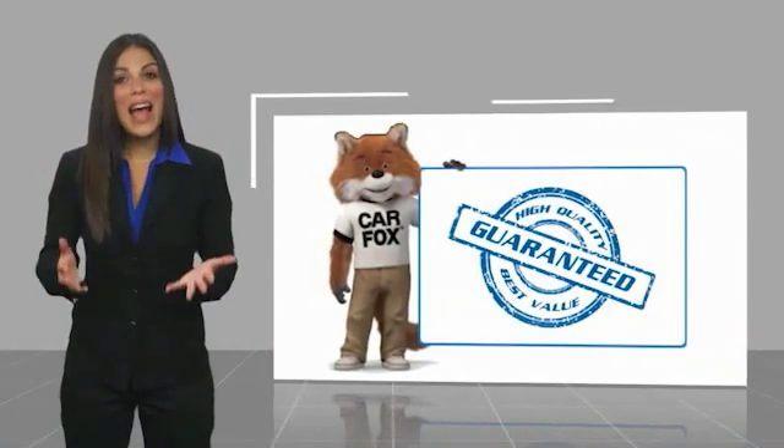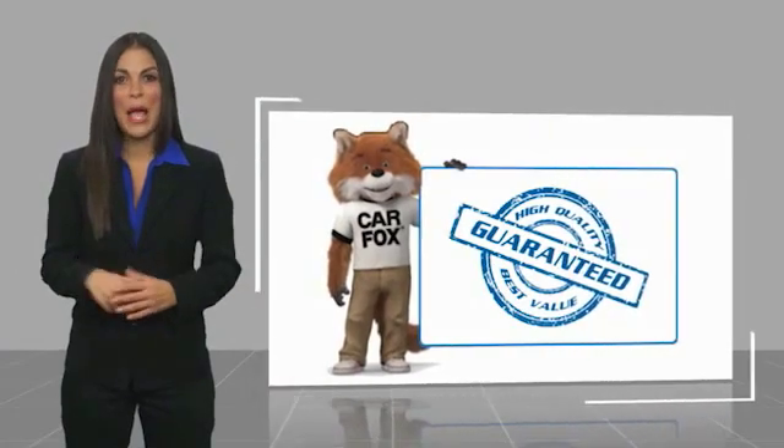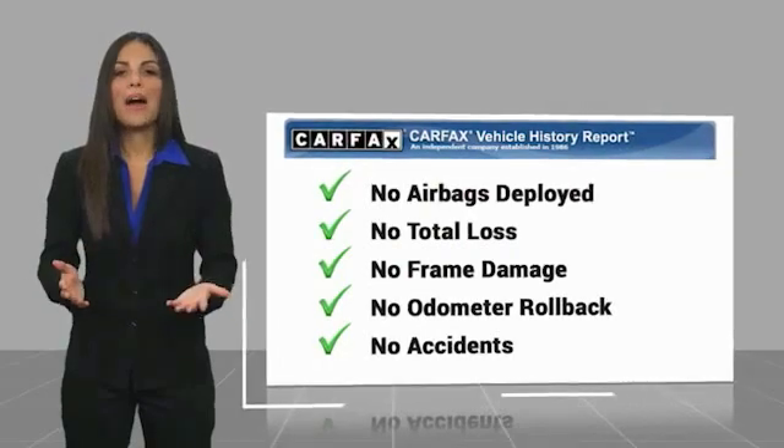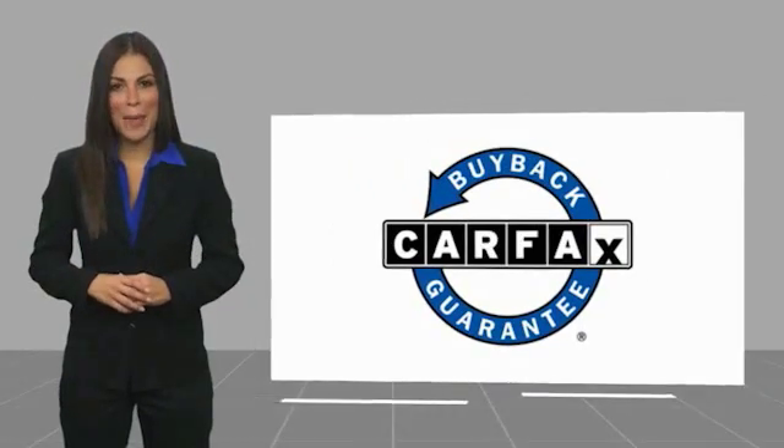Here's another high-quality vehicle with a Carfax Vehicle History Report. Be sure to find a complimentary copy of this report online or contact the dealership. This vehicle qualifies for the Carfax Buyback Guarantee. For more information, please visit your local website.